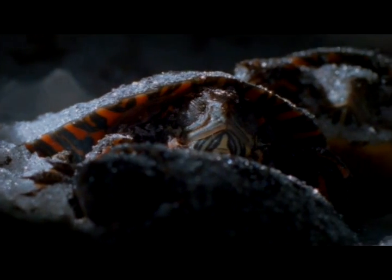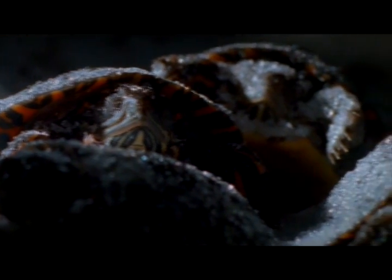This would kill any mammal or bird. They remain in this deep freeze for up to six months.